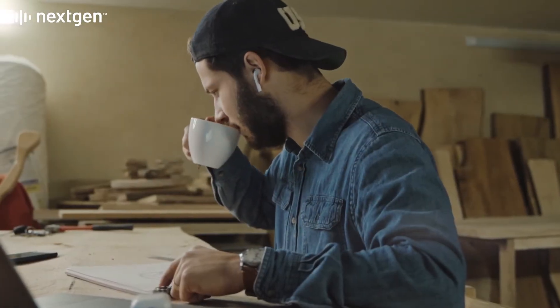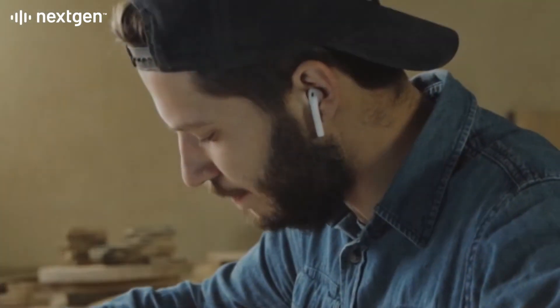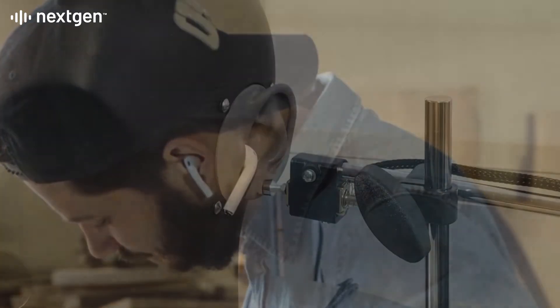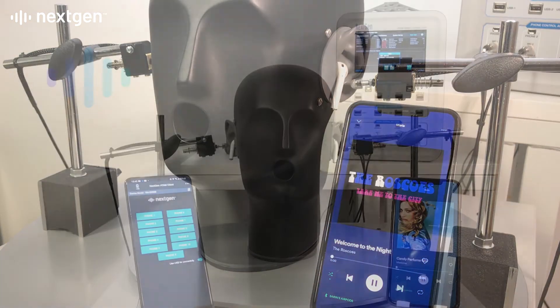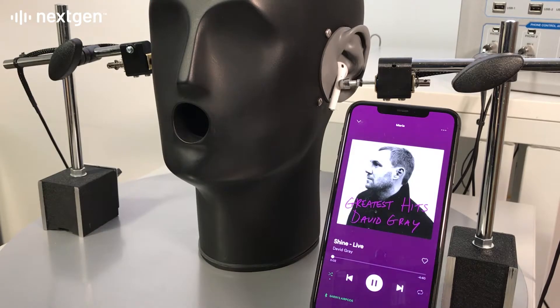Guaranteeing a great user experience from wireless Bluetooth earbuds means end-to-end testing to simulate real-world performance. Using innovative next-gen Atom test automation, it's now possible to assess all earbud functions 10 times faster than with manual processors.